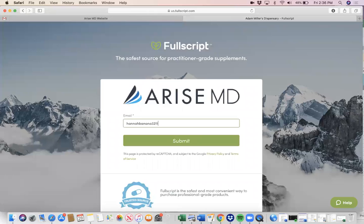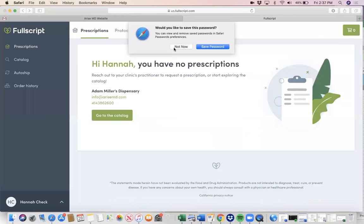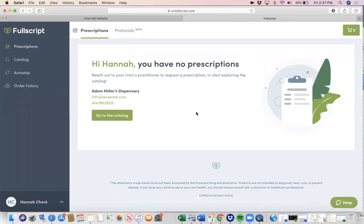I'm going to use a sample email to demonstrate, and you're going to put your name and a password. Click sign up, and we're in.